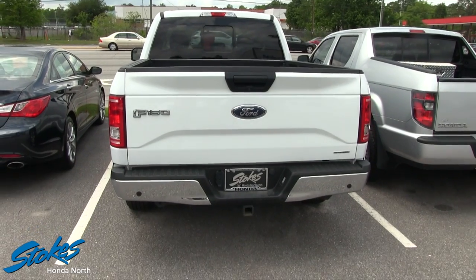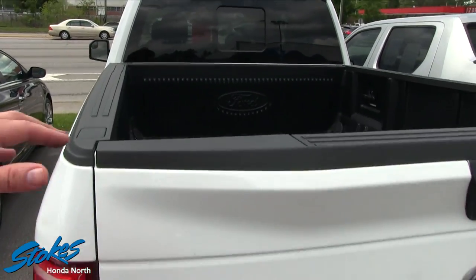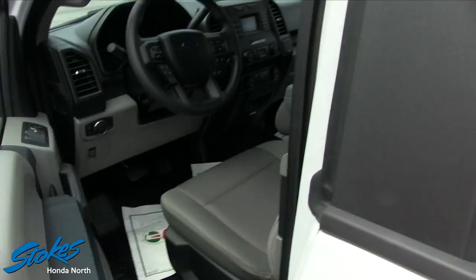It does have a tow package in the back and backup sensors. You do have your bed liner in the rear, as you can see right there. Very clean — no dents, dings, or scratches that we can find.